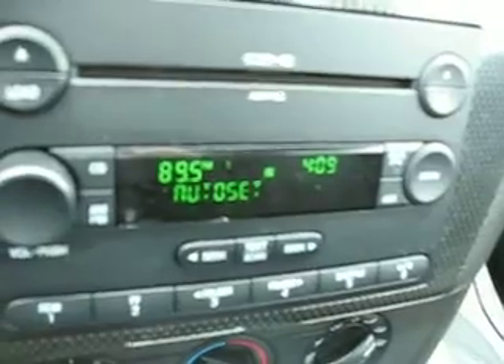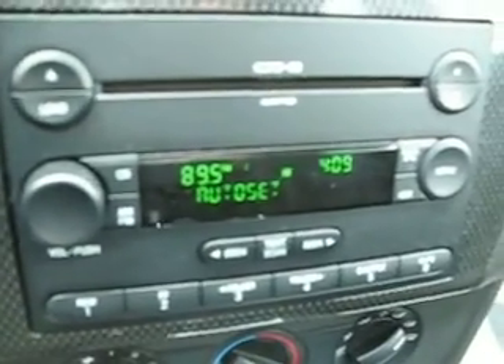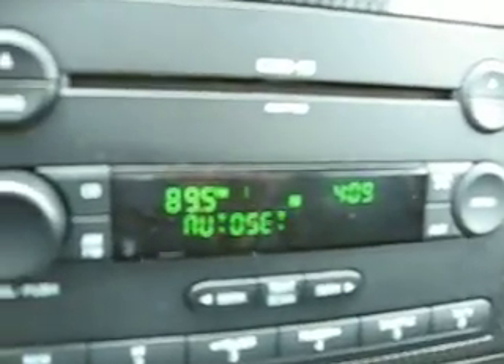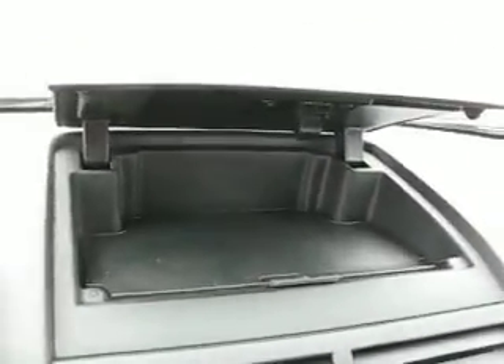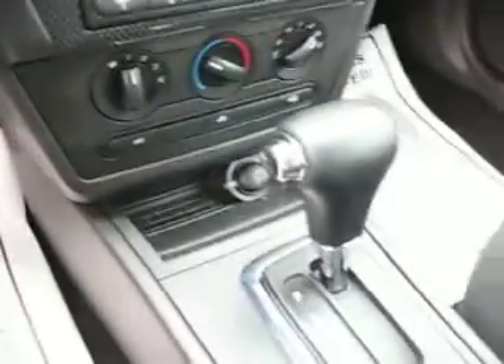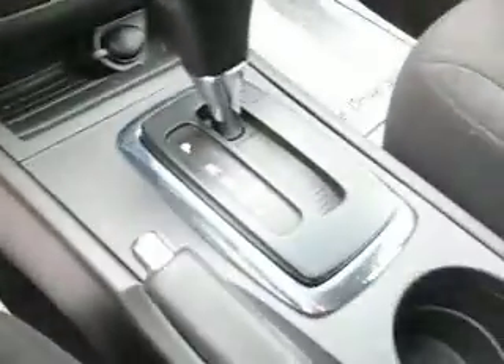Steering wheel radio controls — you don't have to take your hands off the wheel to change the radio station. Six-disc CD changer with MP3 capability right there in the dash. Information center. Storage, glove box storage right there.